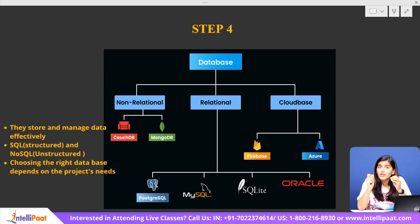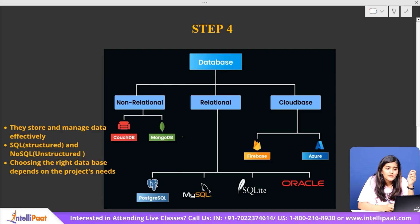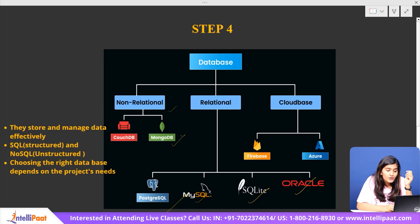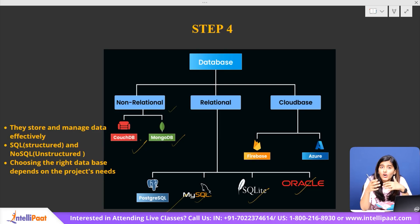Databases store product details, user accounts, order history, and payment records. There are two main types: SQL (relational) and NoSQL (non-relational). In SQL, we have MySQL, PostgreSQL, SQLite, and Oracle Database, which store data in structured tables. These are great when you need to maintain relationships between data, like tracking users and their orders in an e-commerce site. For NoSQL, we have MongoDB and CouchDB — more flexible and better suited for handling large amounts of unstructured data, such as user activity logs or real-time analytics.